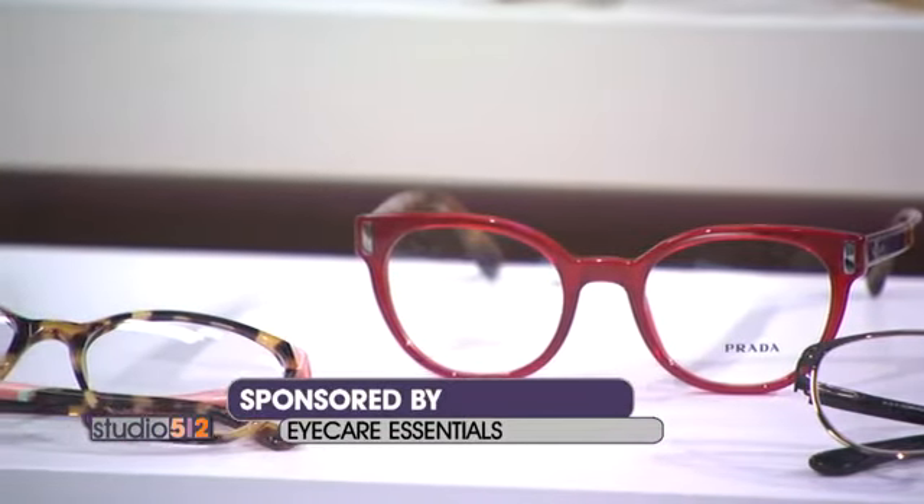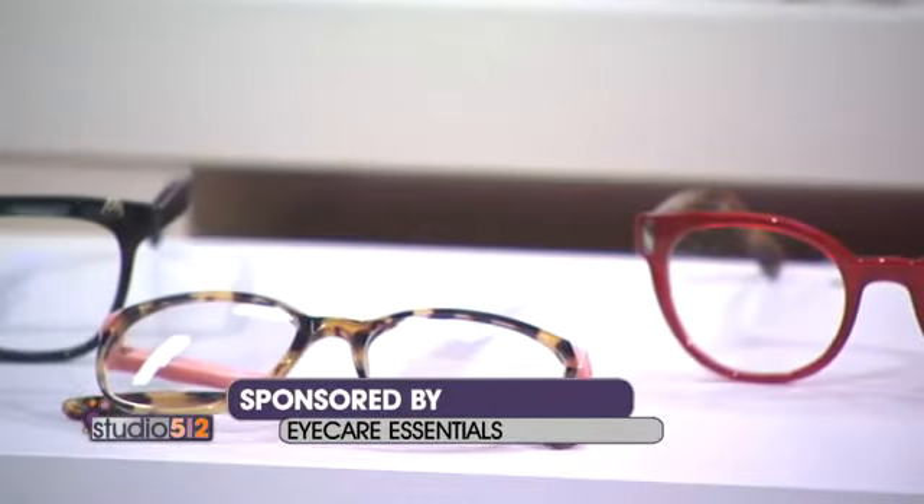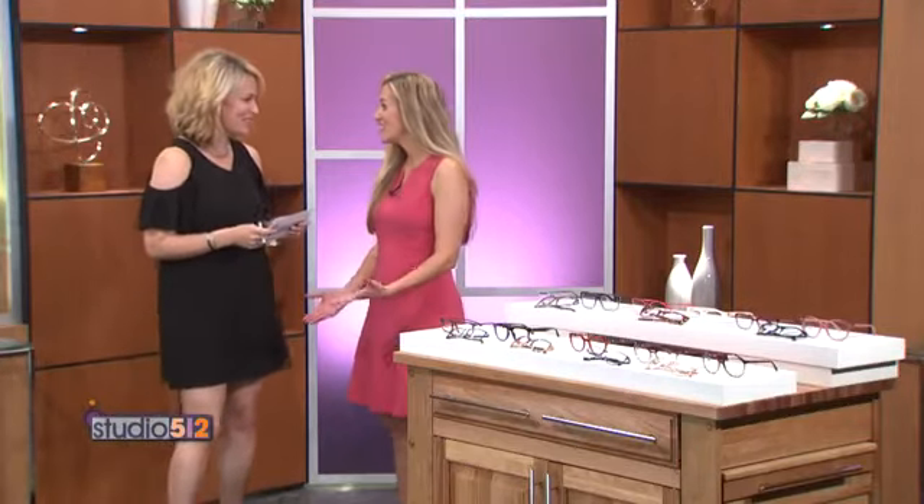Eyeglasses have come such a long way and there are so many fun and funky styles to go with your outfit, mood and personality. Laura Fairbanks of Eye Care Essentials is here to tell us how to pick the right ones just for us. Thanks for coming today, Laura. Thank you for having us.